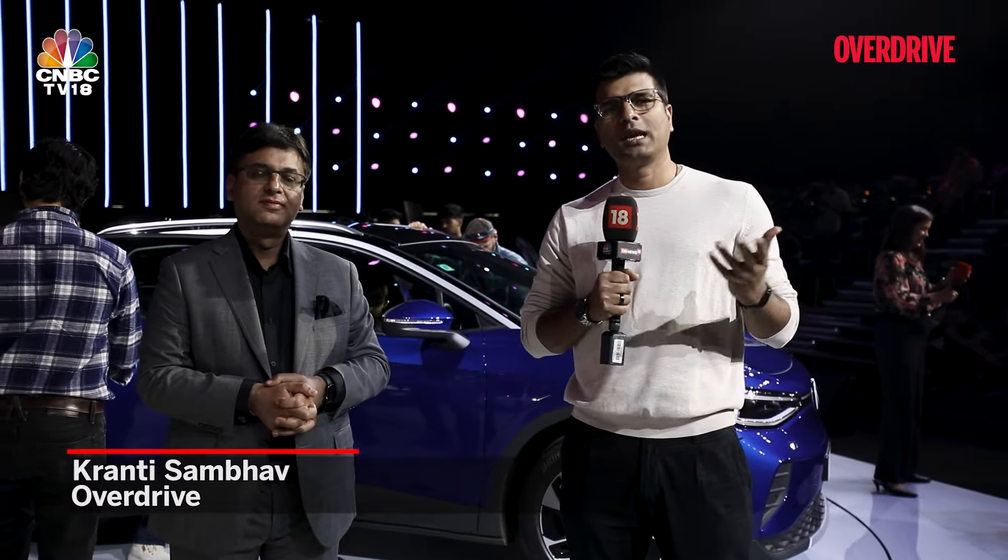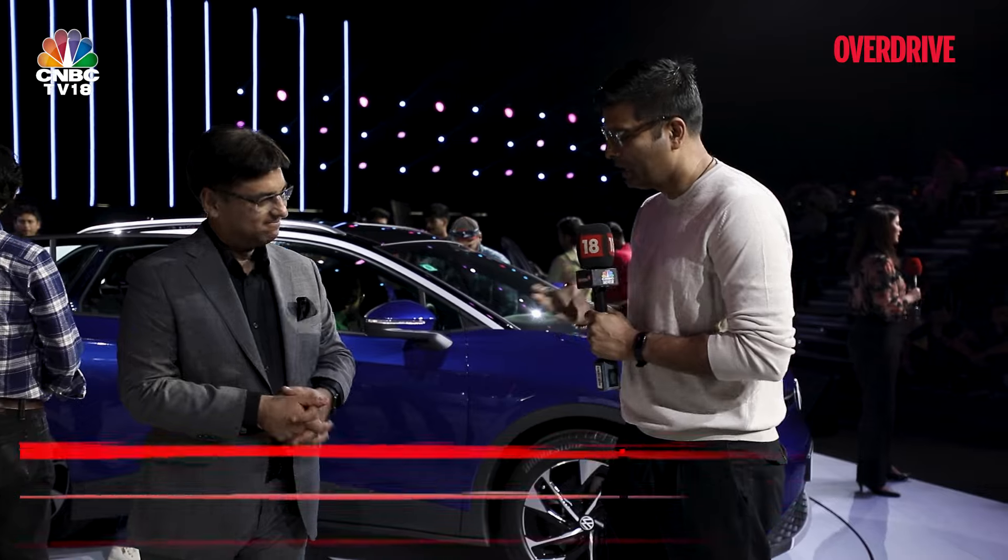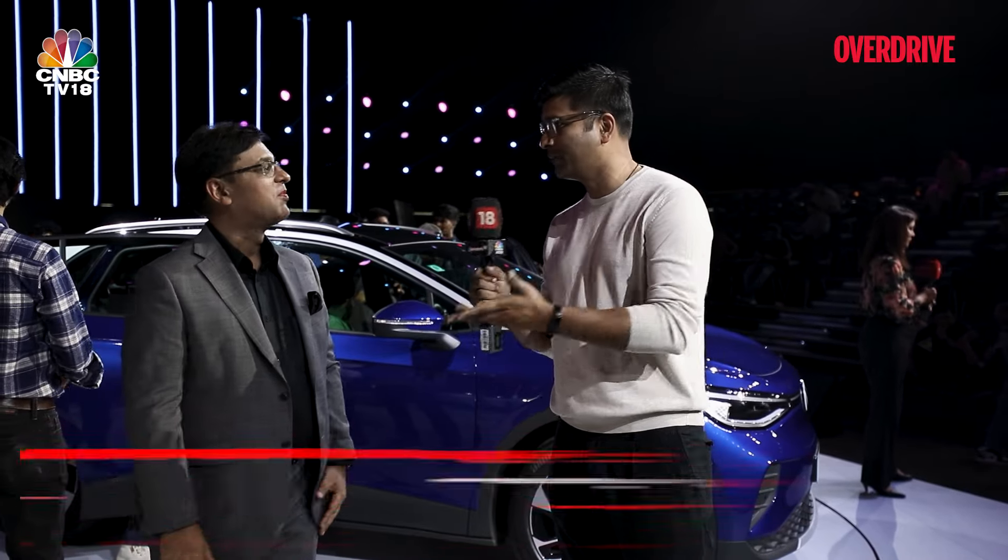Hi, I'm Kranti Samba. You're watching Overdrive and today we're at Volkswagen annual brand conference and we have Ashish with us. Thank you so much Ashish and congratulations on these unveilings.